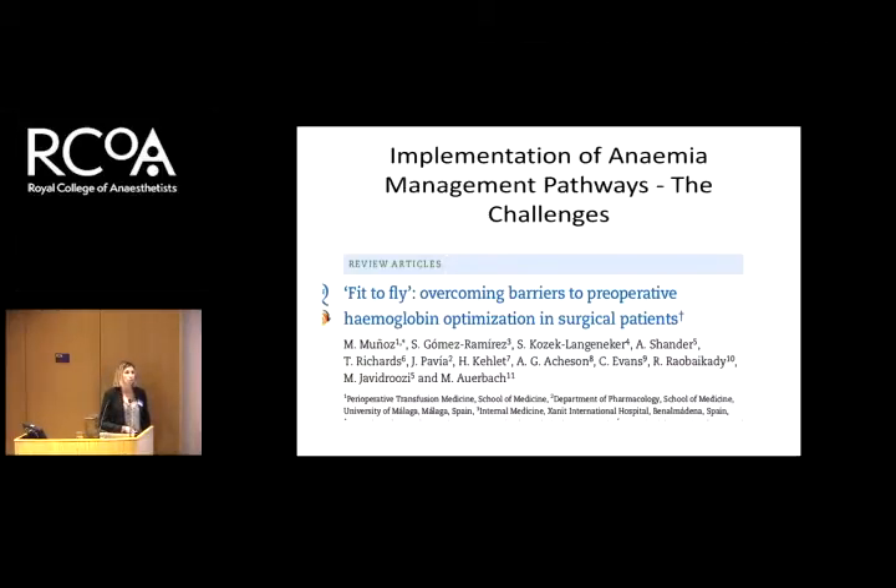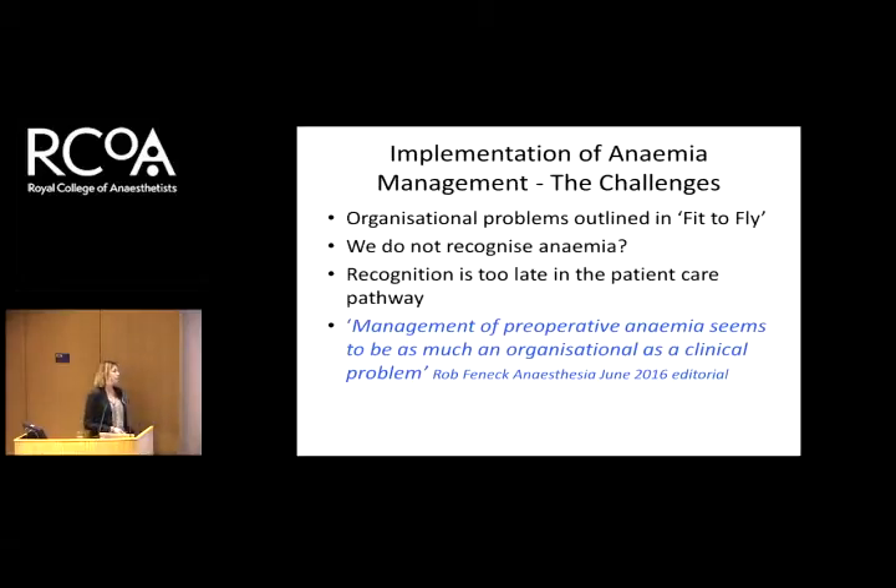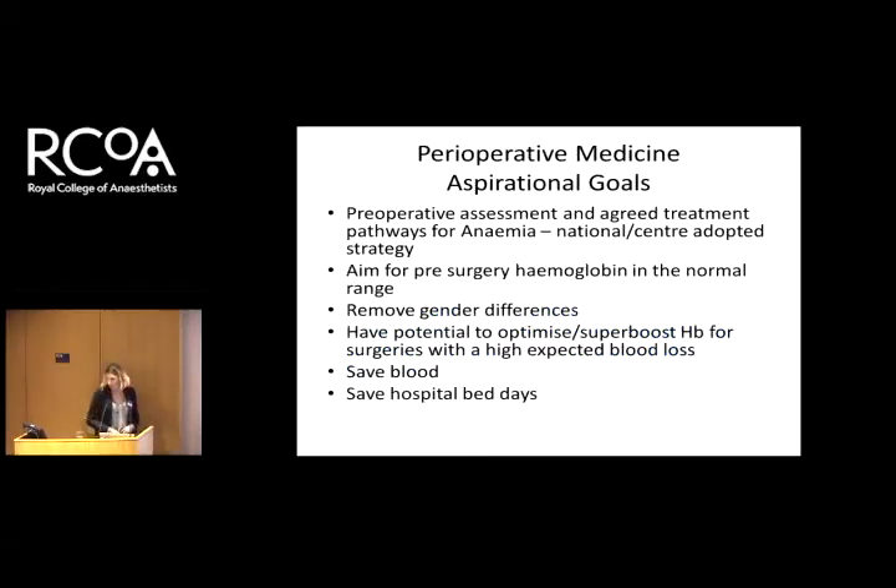What are the barriers to implementation of change? I really recommend reading the article in the British Journal of Anaesthesia by Manuel Muñoz, Professor of Transfusion Medicine in Malaga, Spain — not an anaesthetist, but a man who does an excellent job managing perioperative blood management at his hospital. In Malaga, they aim to get patients to a hemoglobin of 140 before surgery with anticipated major blood loss. What he recognises is that it's the organisational problems in the NHS that cause us to recognise anemia too late.